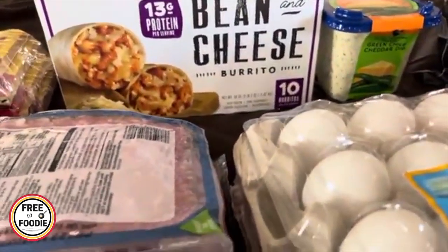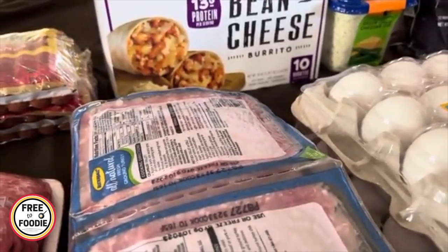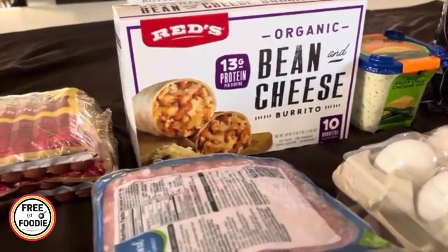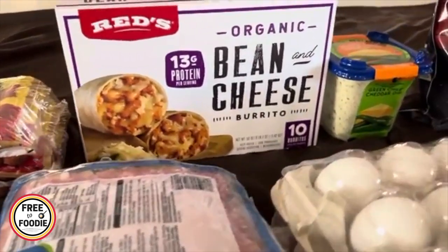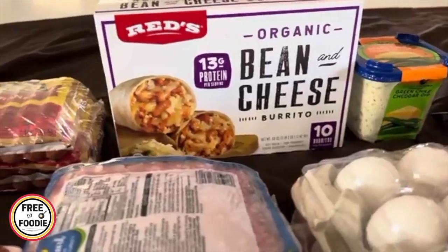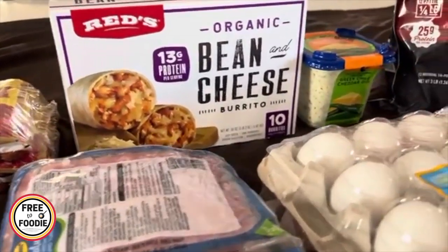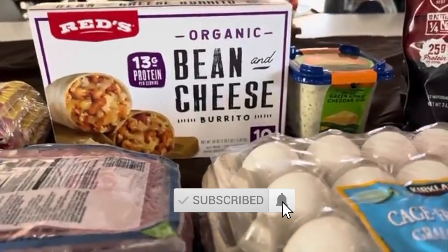The Red's Organic Bean and Cheese Burritos were on sale at my Costco. If you see them, try them — I thought they would be good for the kids' lunches. I know I've been having a challenge with back-to-school lunches because my kids are getting older and a little bit more picky, but I think this will be perfect, and both my kids have access to a microwave this year!